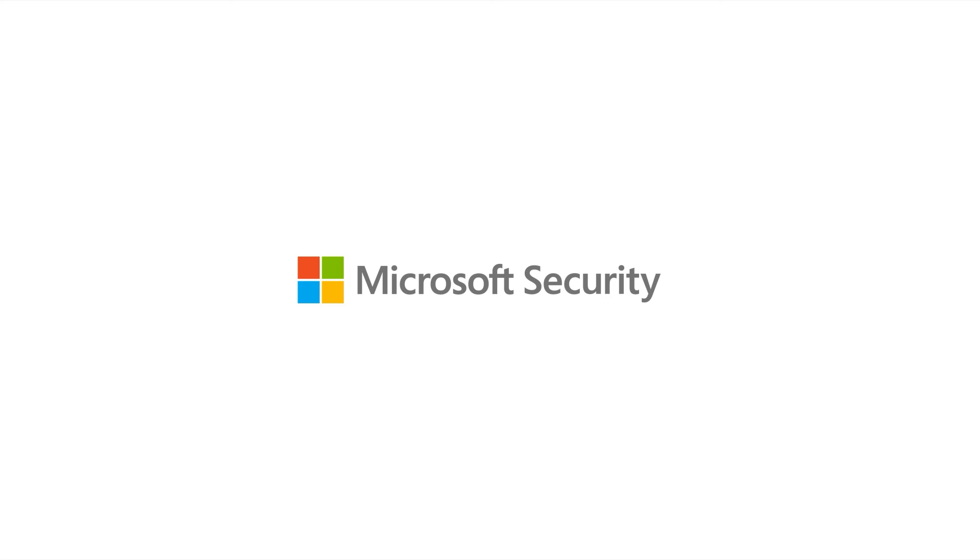To get started, check out the Reversing Labs content pack in the Microsoft Sentinel content hub, or go to ReversingLabs.com.